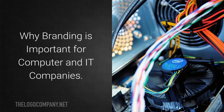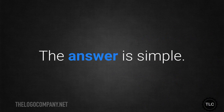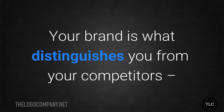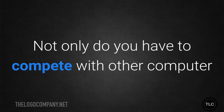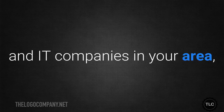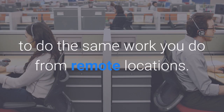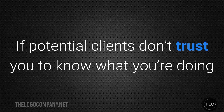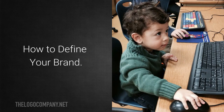Why should you be concerned with branding your computer company? The answer is simple: your brand is what distinguishes you from your competitors, and in this industry you have plenty of competitors. Not only do you have to compete with other computer and IT companies in your area, you also have to compete with people who are able to do the same work you do from remote locations. If potential clients don't trust you to know what you're doing and treat their information professionally, they'll look elsewhere.